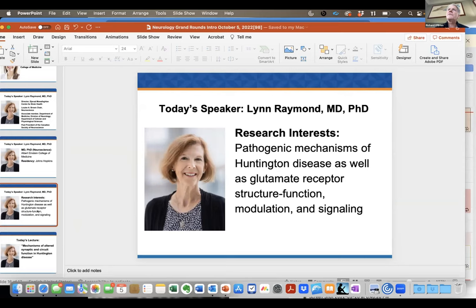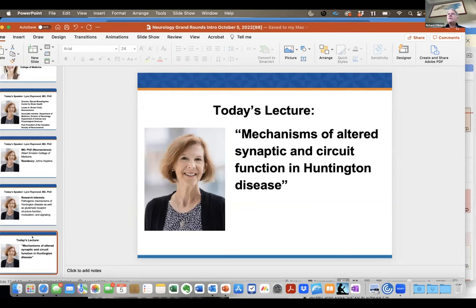Lynn led the way into Rick Huganir's lab studying glutamate receptor physiology, and she has remained in that field studying how glutamate, NMDA, and AMPA receptors contribute to disease pathogenesis in diseases such as Huntington's disease. She is one of the world leaders combining clinical work and electrophysiology. We're incredibly pleased to have her doing grand rounds today. The title of her talk is 'The Mechanisms of Altered Synaptic and Circuit Function in Huntington's Disease.'